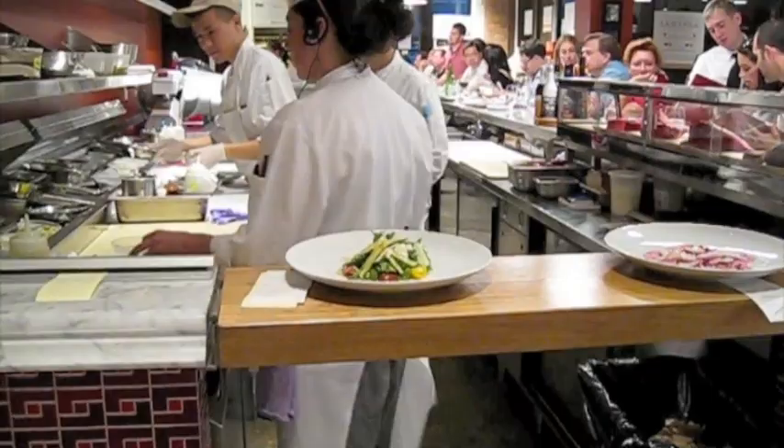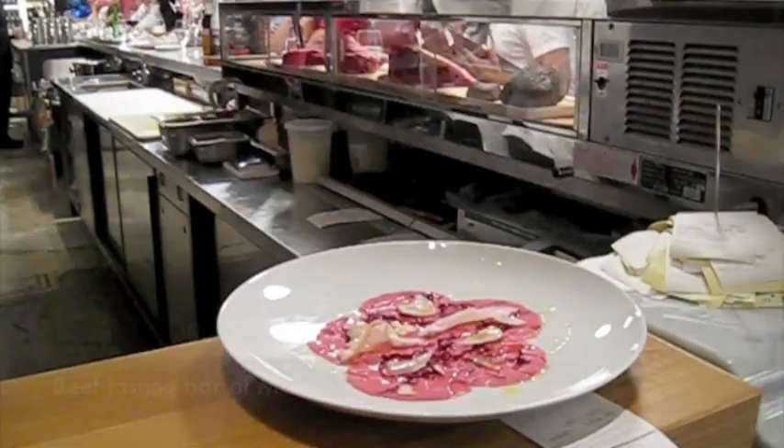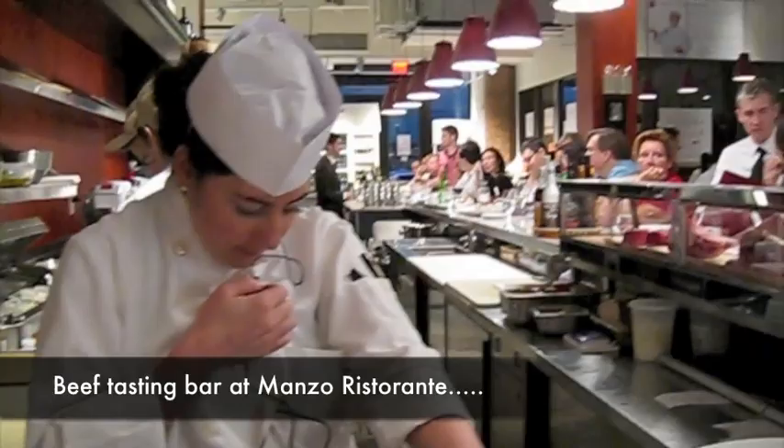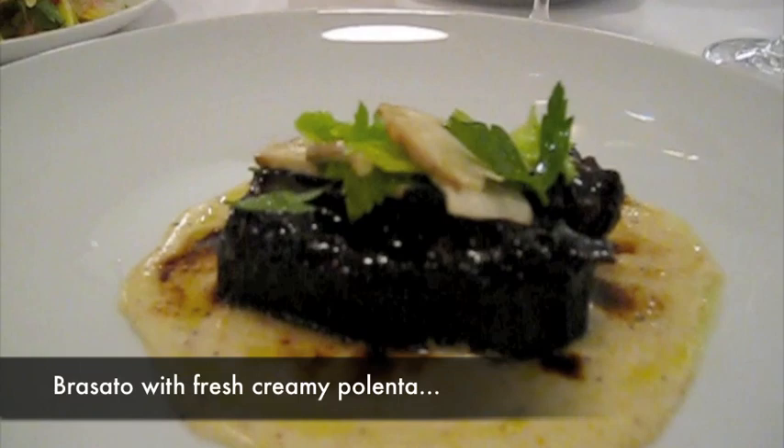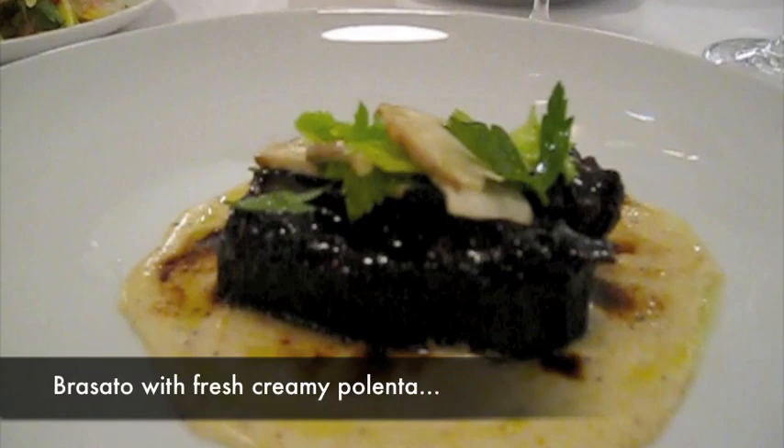I had my dinner at Manzo Ristorante where the former Babbo sous chef Michael Toscano is cooking. They have a beef tasting bar where you can sit up and try different kinds of beef and wine pairings. I chose to sit in the formal restaurant and have a wonderful meal. Honestly, it was absolutely incredible — I had Vitello Tonato Brasato with an incredibly creamy fresh polenta below it.